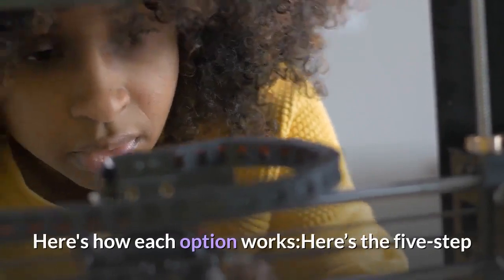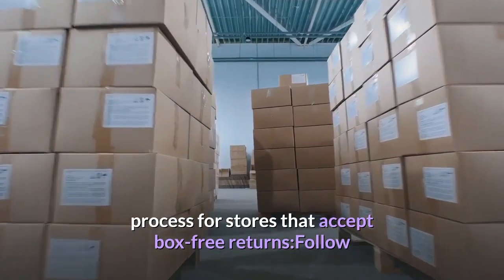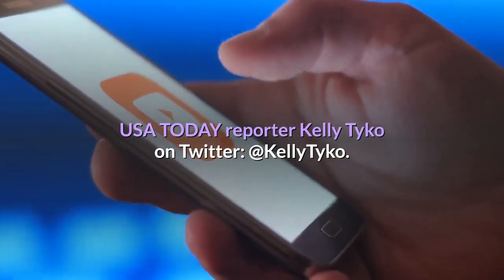Here's how each option works and the five-step process for stores that accept box-free returns. Follow USA Today reporter Kelly Tycho on Twitter at Kelly Tycho.